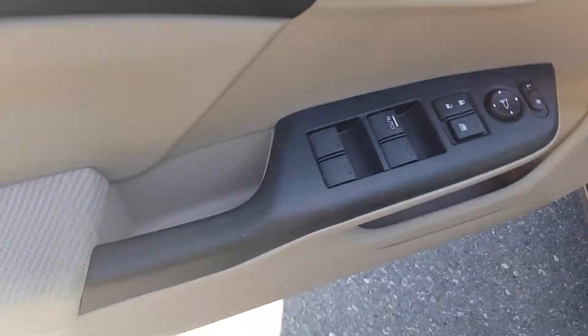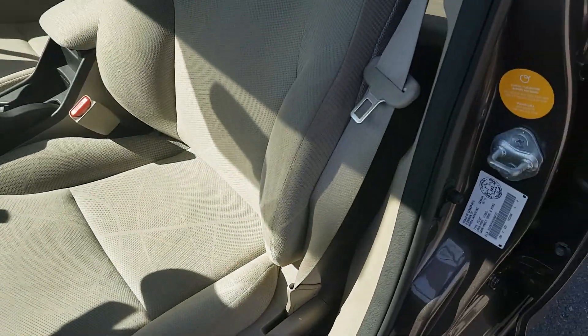In our door here we do have power options — windows, locks, mirrors — cloth interior and bucket seat seating.